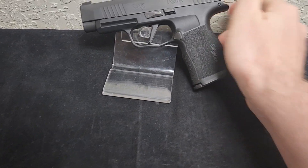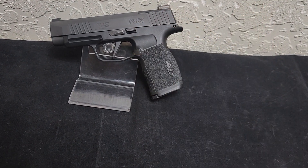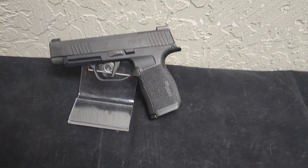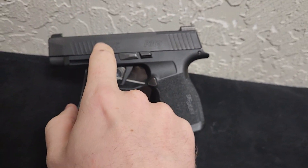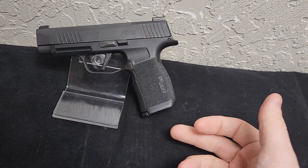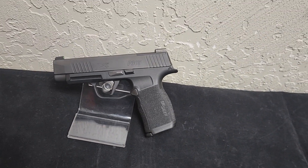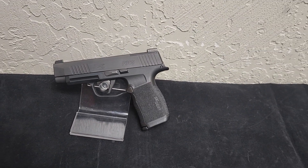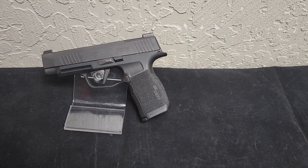While the standard 365 is a little shorter, so your pinky dangles if you have larger hands, the XL is pretty much a perfect grip. And if you want a macro, you can always take this slide and this trigger grouping, buy a macro frame and mags, throw it all in there, and you got a macro. So definitely check out the 365XL and see if it's the right option for you.